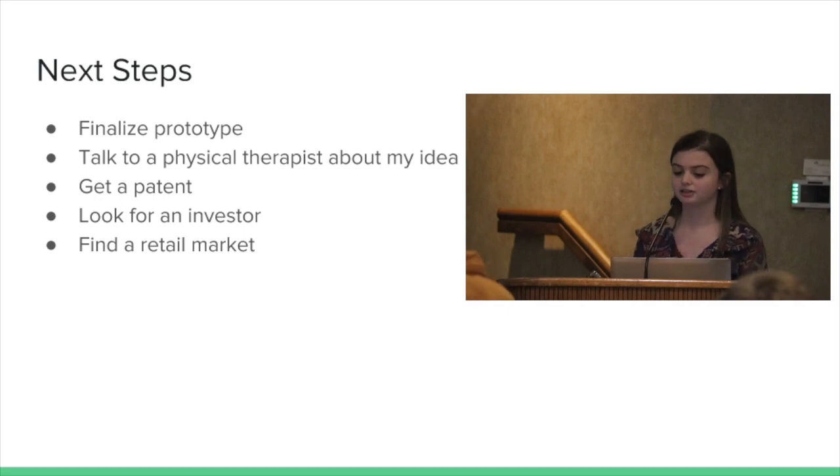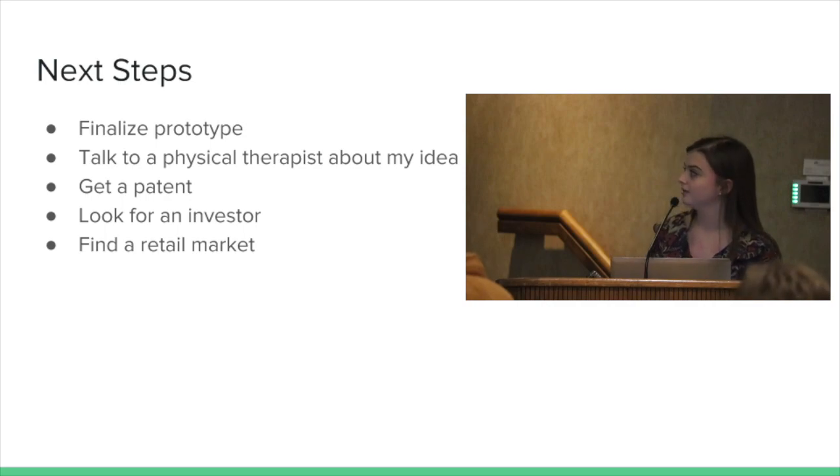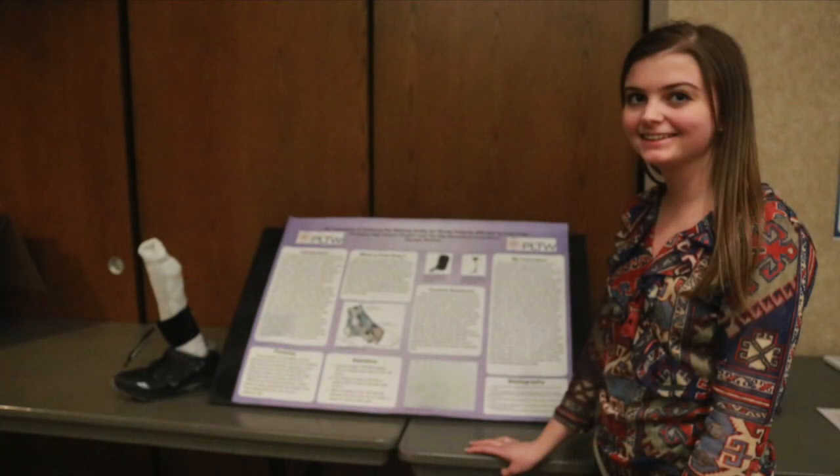The next steps, if I wanted to produce this as an actual shoe and sell it to other foot drop patients, would be to finalize the prototype — the one I have now is made from one of my grandma's old shoes and a spring from Lowe's. I would want to make it more professional, then talk to a physical therapist or stroke specialist about my idea. After that, I would get a patent, look for investors, and find a retail market where patients could really use this shoe. I just wanted to thank everyone for coming out today and helping me with this project.